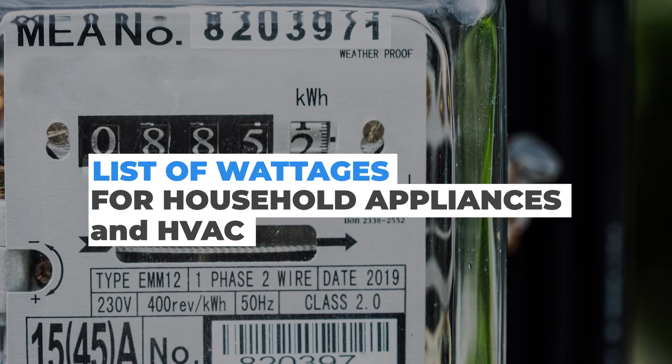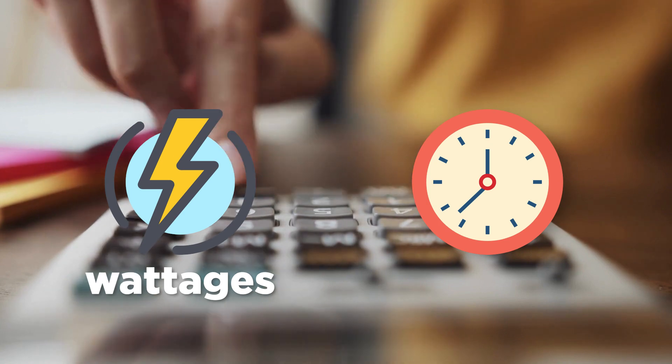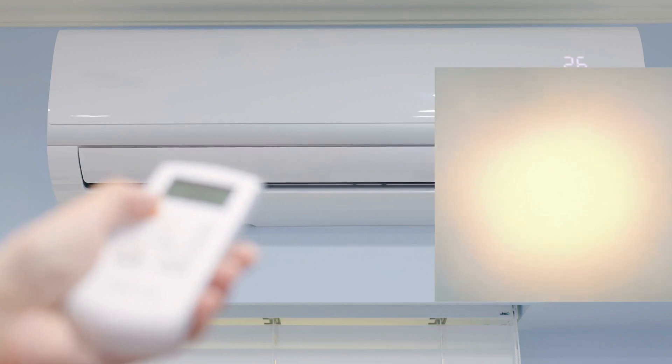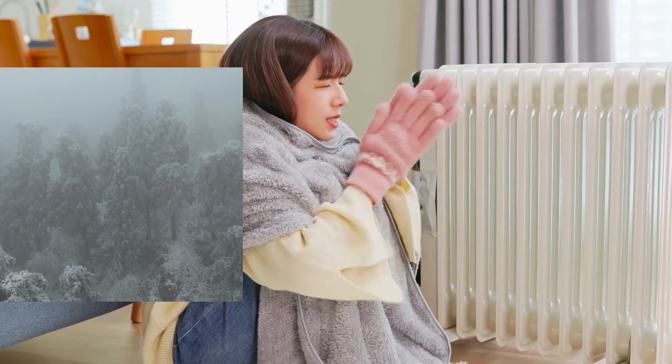List of wattages for household appliances and HVAC. We calculate emergency apartment appliance wattages and hours based on projected usage, which could of course be less or more. You may not be able to run your air conditioner in the heat of the summer or heaters constantly on extremely cold wintry days, but enough to survive.